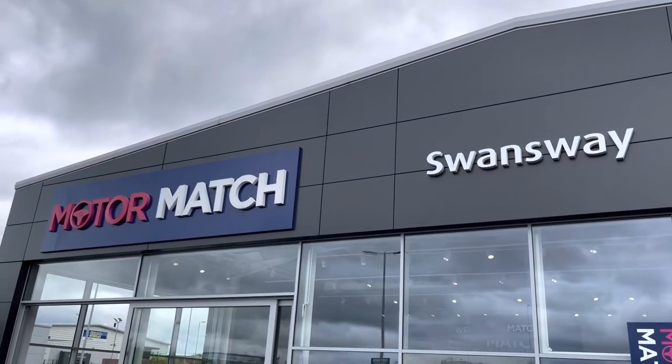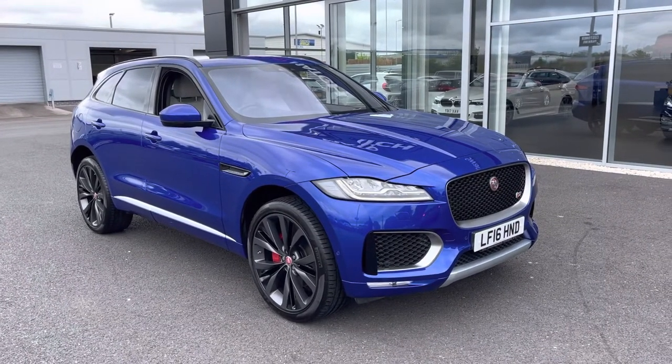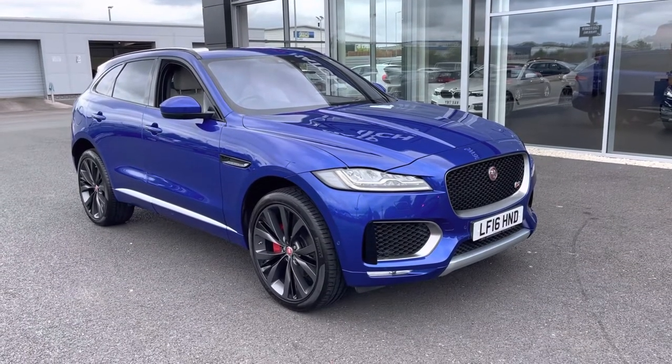Hi UK, my name is Billy from Motormatch Chester and today I've got an absolute treat for you — this fantastic 2016 Jaguar F-Pace 1st Edition all-wheel drive. It's the 3.0L diesel V6 automatic with only 3 previous owners and just over 22,000 miles on the clock.